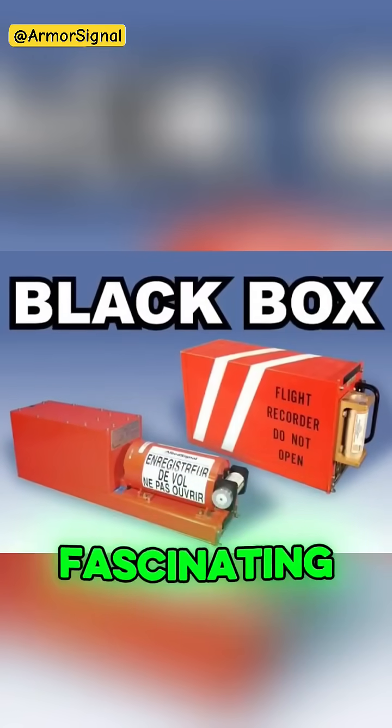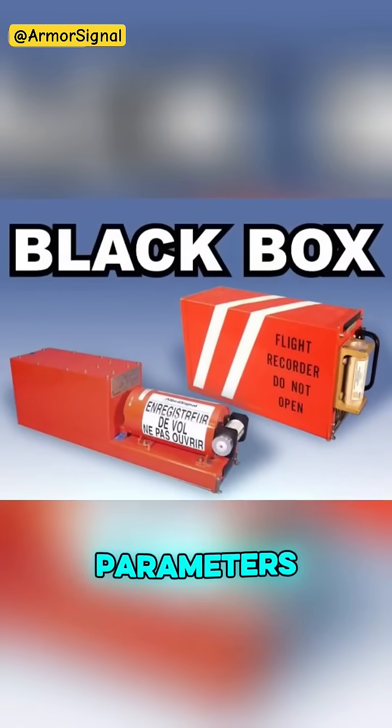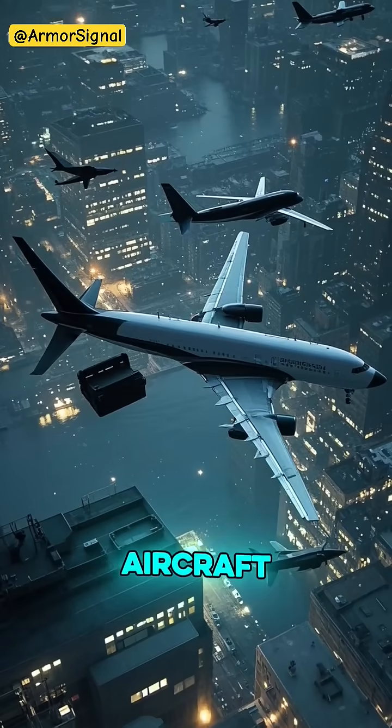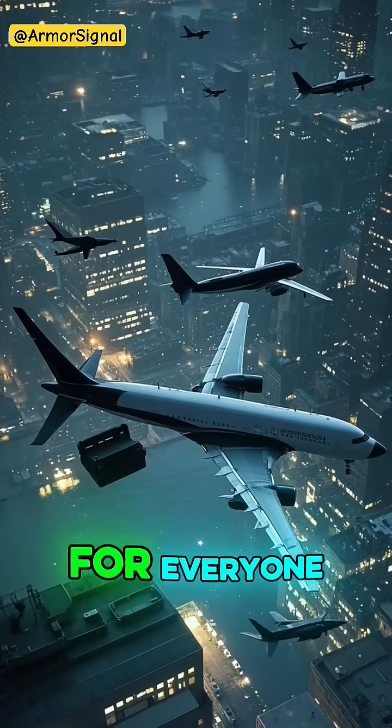Modern Black Boxes record over 700 different parameters, creating a detailed digital story of every flight. They're required on all commercial aircraft, ensuring that every journey contributes to making aviation safer for everyone.